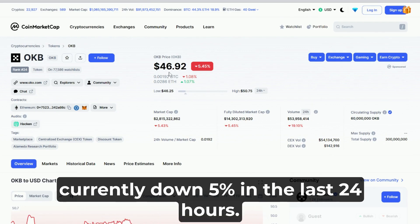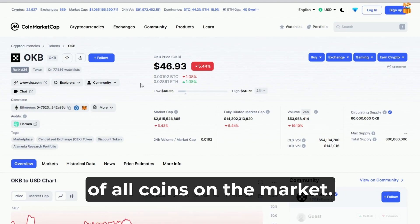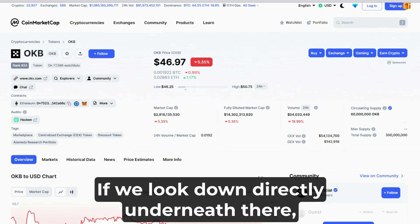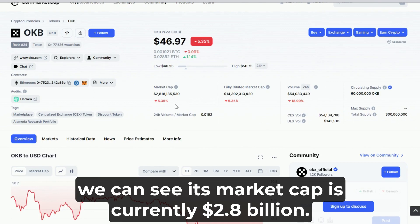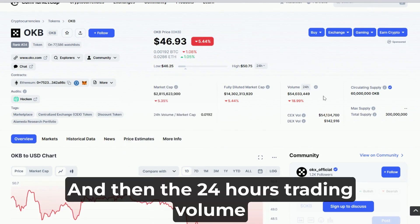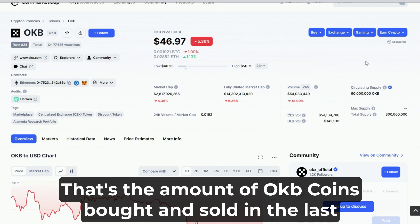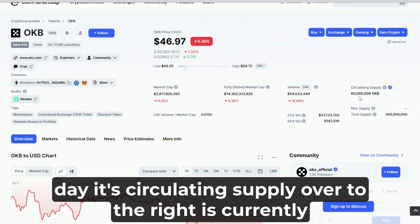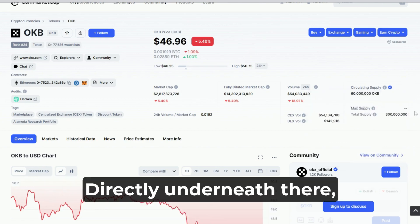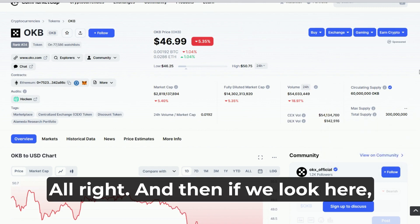As of Wednesday, March 15th, the price per OKB token is $46.92, currently down 5% in the last 24 hours. It's ranked number 24 out of tens of thousands of coins on the market. The 24-hour low is $46.25 with a high of $50.75. Its market cap is currently $2.8 billion, verified through CoinMarketCap. The 24-hour trading volume is $54 million — that's the amount of OKB bought and sold in the last day. Its circulating supply is 60 million OKB tokens, with a total supply capped at 300 million.